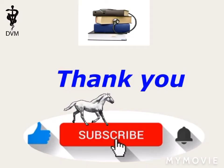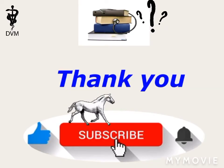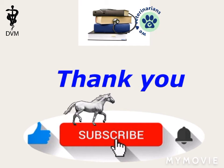For any questions, comment below. Subscribe to our channel to stay tuned about our two-minute series of veterinary terms and definitions.